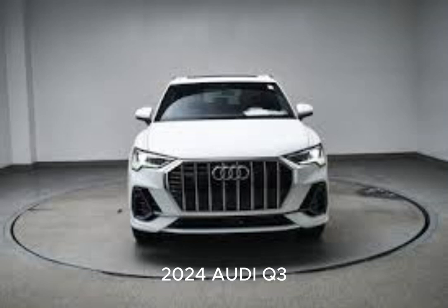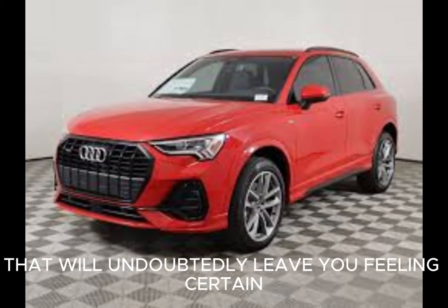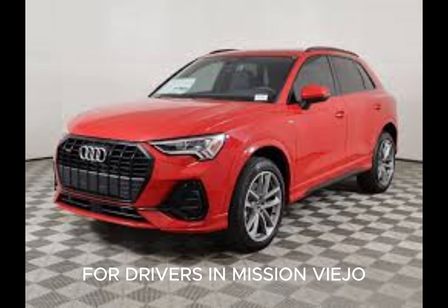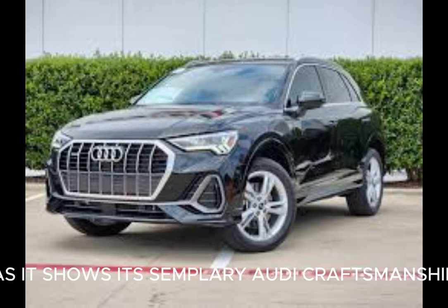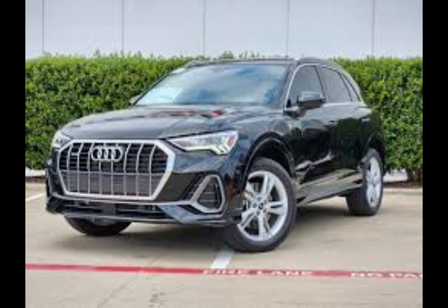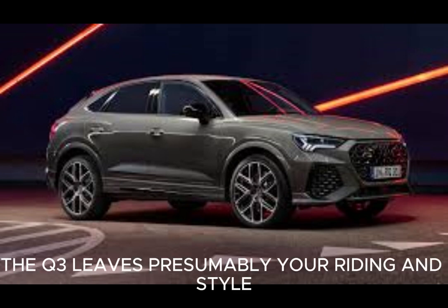The 2024 Audi Q3 sneaks up all of a sudden, giving smooth handling, a wealth of innovation highlights, and an emphasis on security that will leave you feeling certain in the driver's seat. For drivers in Mission Viejo searching for an extravagant SUV that arrives in a little bundle, the Audi Q3 will fulfill your requirements, as it shows exemplary Audi craftsmanship throughout. From the smooth and modern exterior styling to the rich and comfortable lodge, the Q3 leaves no doubt you are riding in style.